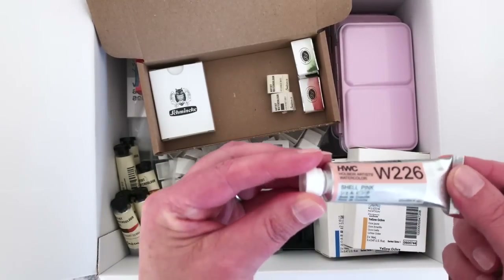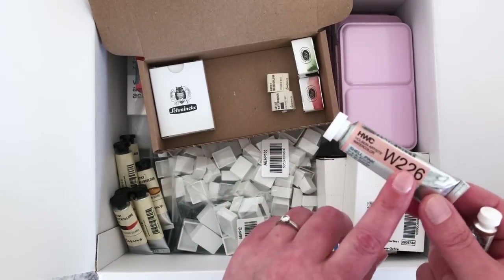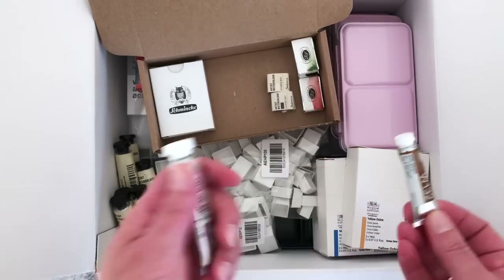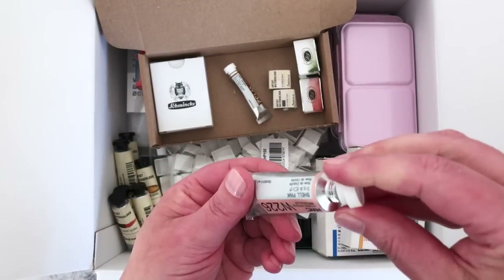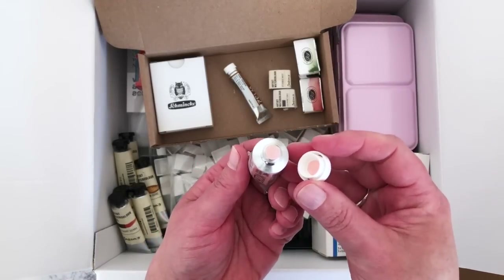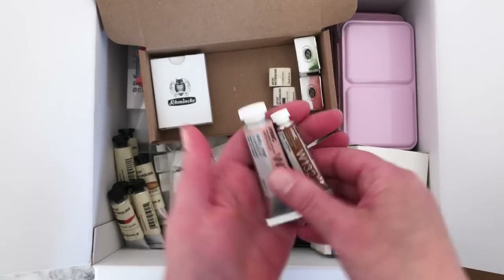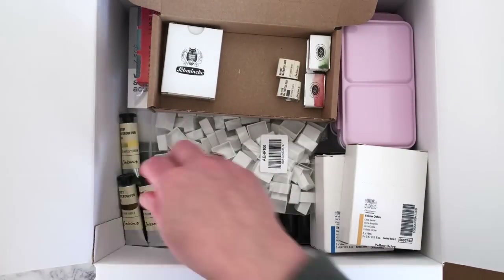I decided to get Shell Pink by Holbein artist watercolor — I haven't used their watercolor yet, I've used their gouache which I really like. It's just the most beautiful pink — see how soft and gorgeous that color is. I have a big tube of that and a smaller tube of Raw Sienna, which I think will go nicely together. I also decided to buy some of Jackson's own brand watercolor, which I keep hearing good things about.